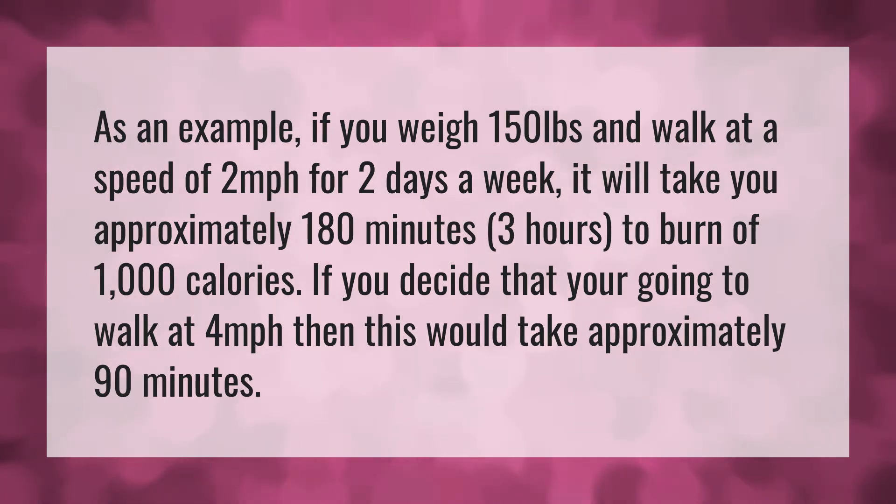If you decide that you're going to walk at 4 miles per hour, then this would take approximately 90 minutes.